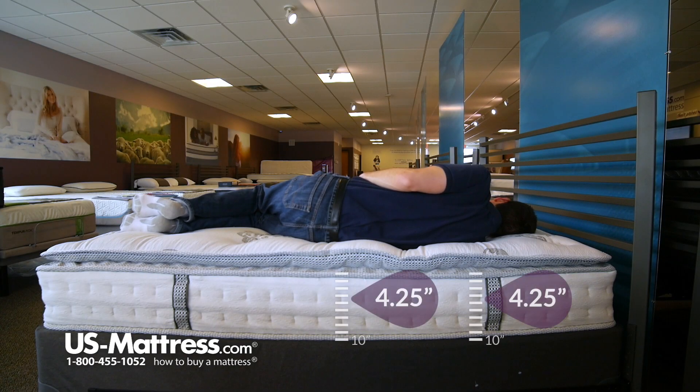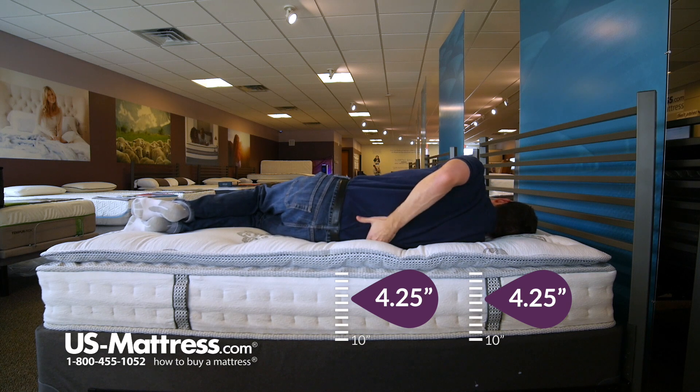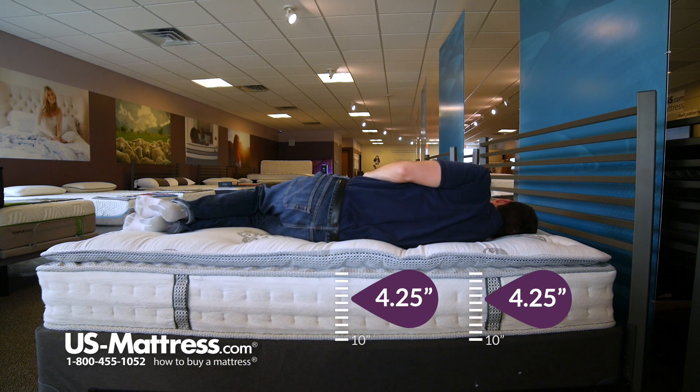This is definitely soft enough for a side sleeper with my body type, in my opinion. I'm getting good pressure relief in my hips, pretty good pressure relief in my shoulders. There's a small little pocket here in my lower back, but not a big deal. My head is basically parallel with the mattress, which is a good sign.